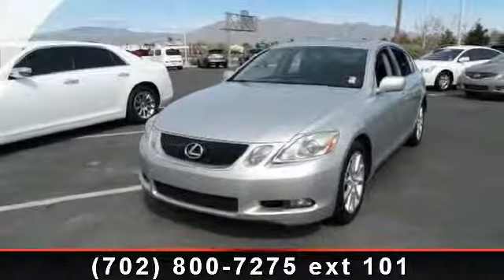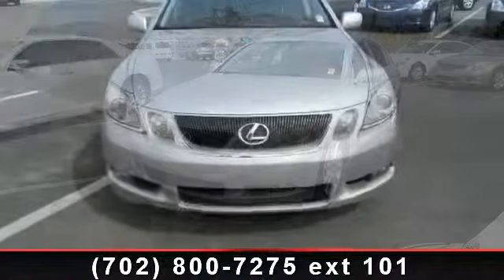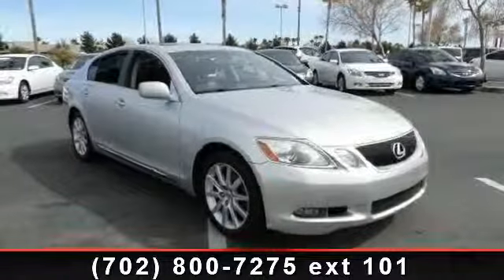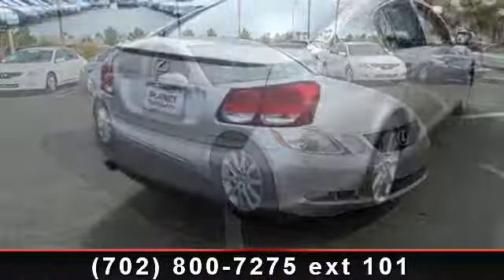Step into the 2006 Lexus GS. Don't miss this great deal on a luxury vehicle. This vehicle comes with a reliable six-cylinder engine connected to a smooth-shifting automatic transmission.